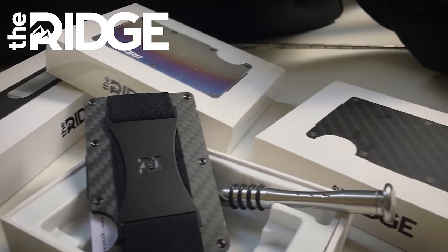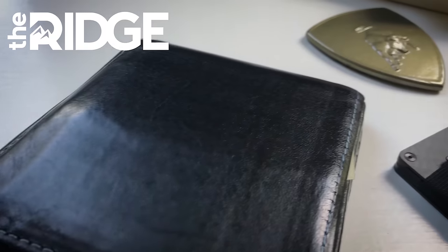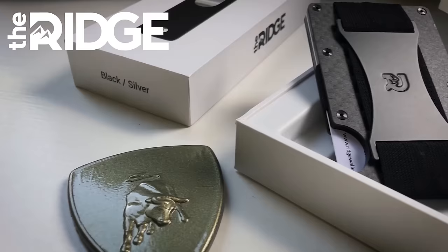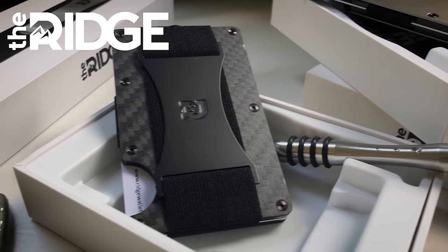This month's car stories are sponsored by The Ridge. The Ridge makes a line of wallets and bags designed to be minimalist and help you take only what you actually need. Check out the link in the description below for a discount — they make great Christmas presents — and be sure to let them know how thankful you are for their support of Vinwiki.